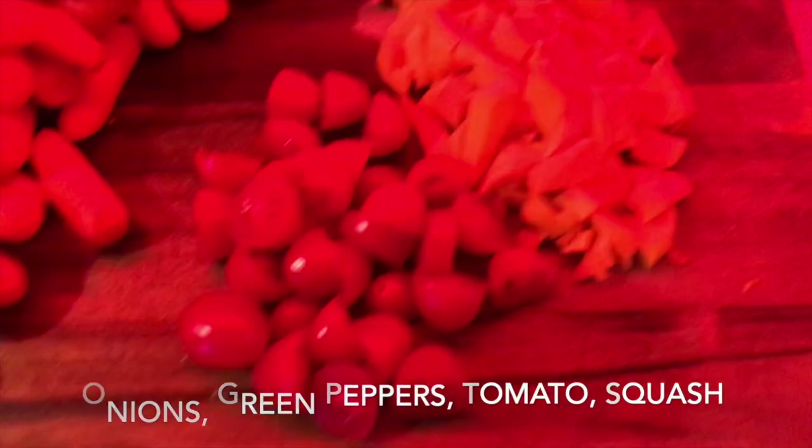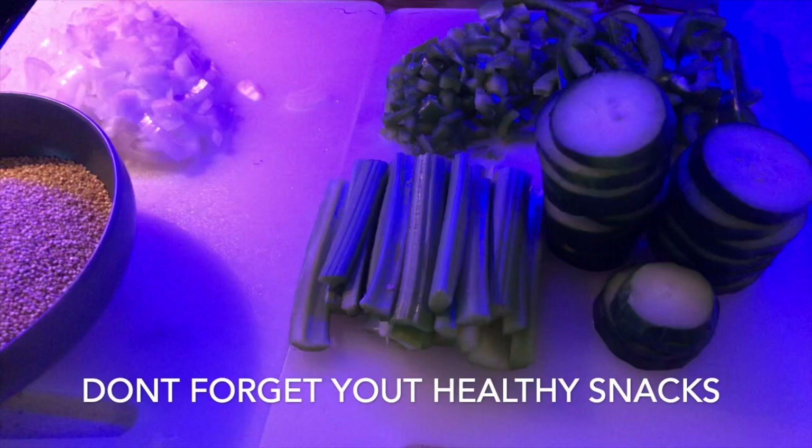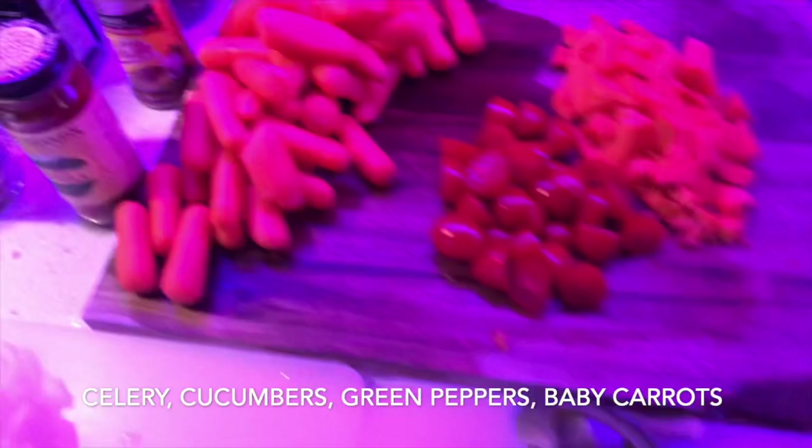For my quinoa, I'm going to be using onions, green peppers, tomato, and squash. For my healthy snacks, I'm going to have celery, cucumbers, green peppers, and carrots. Everything is now ready to start cooking.